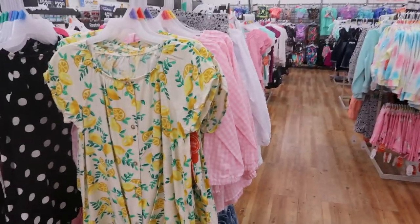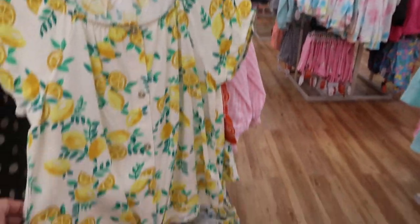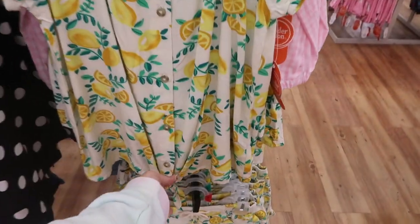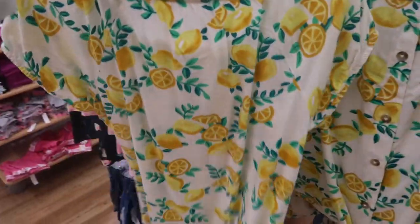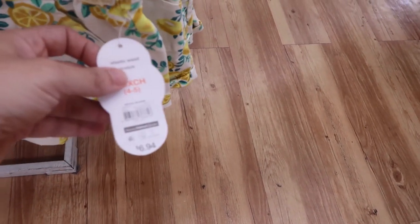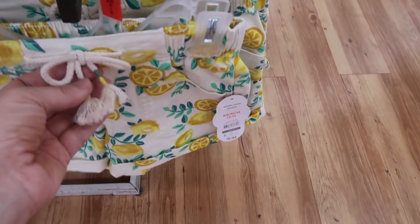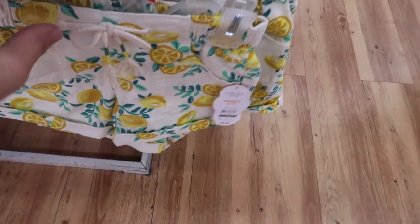The first thing I'm seeing is this cute little lemon set. The top is $9.98 — there's little smock detailing on the top, buttons, a little tie front. The back looks nice, and then they also have these matching shorts for $6.94. It's a faux drawstring, just a little detail, they're roll-up with pockets.